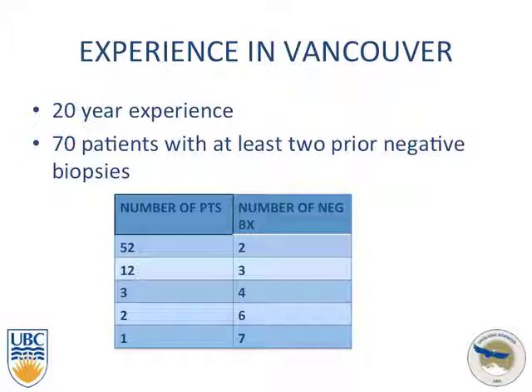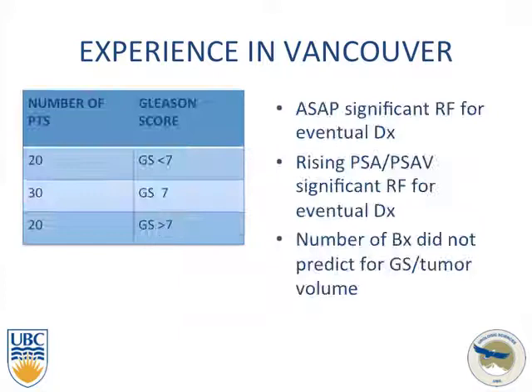52 of them underwent two negative biopsies, and up to one patient underwent seven negative biopsies before getting a diagnosis of prostate cancer. Interestingly, looking at the Gleason score from the following positive result, it was pretty even across low, intermediate, and high grade: 20 patients had a Gleason score less than 7, 30 had a Gleason score of 7, and 20 had a Gleason score greater than 7.